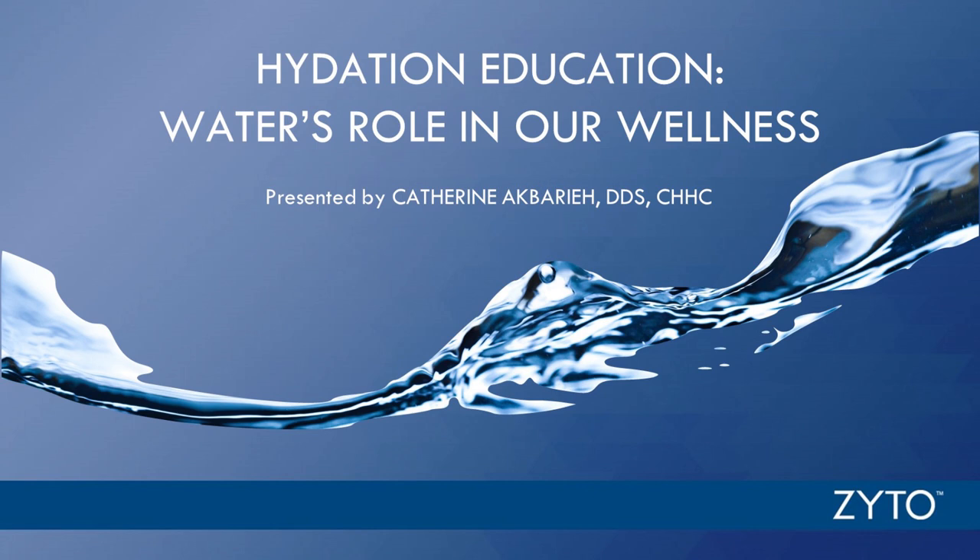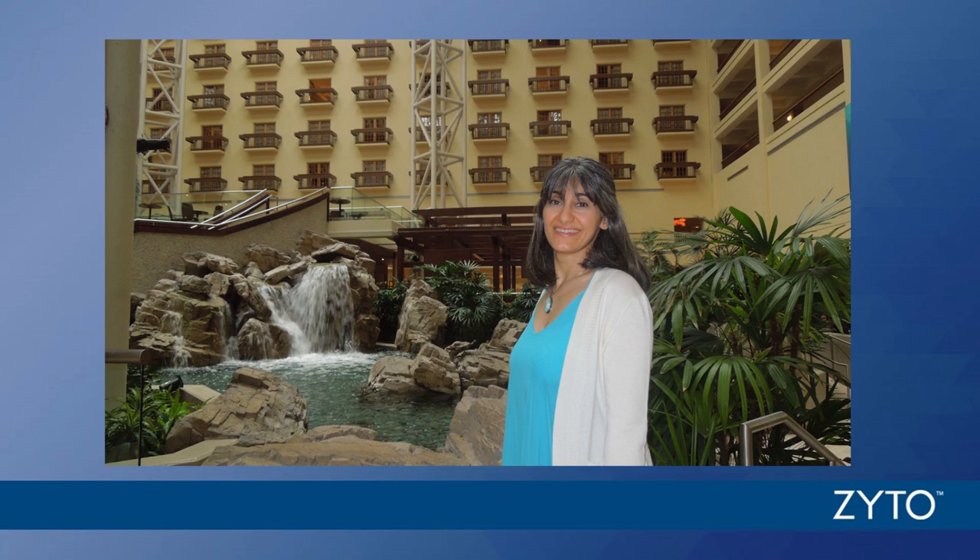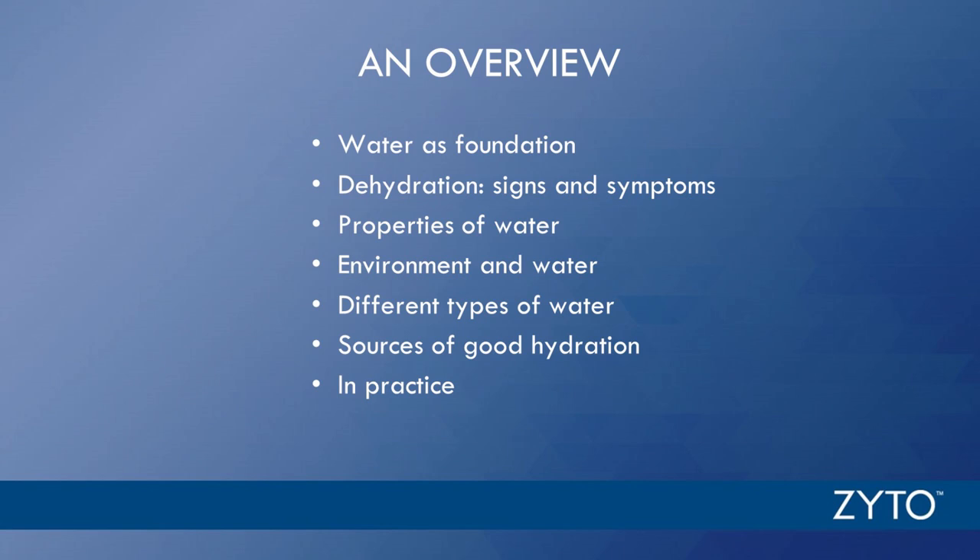Thank you and good morning, everyone. I'm honored to be a part of this Zyto webinar today. I hope to share what I know about water's role in our wellness, which I have experienced firsthand, the hard way and then the easy way. An overview for today: we want to talk about water as foundation, signs and symptoms of dehydration, properties of good healthy water, our environment and water, different types of water, sources of good hydration, and how to incorporate this information in practice.